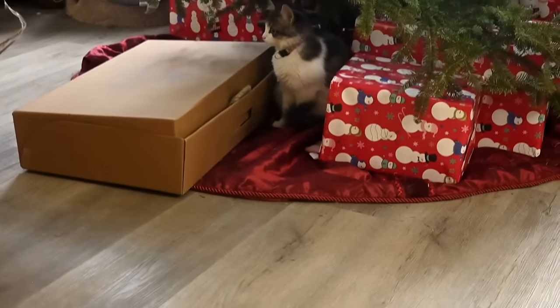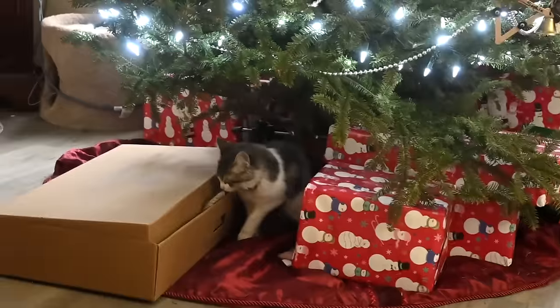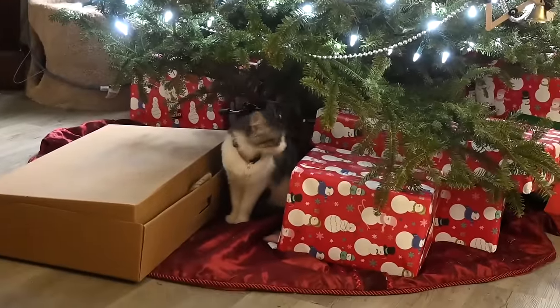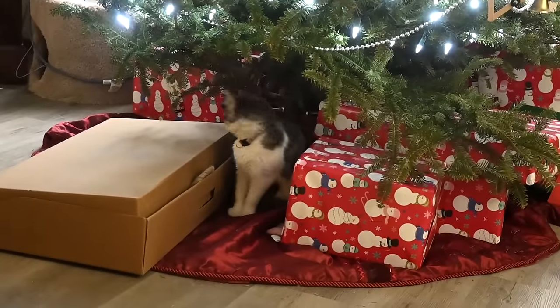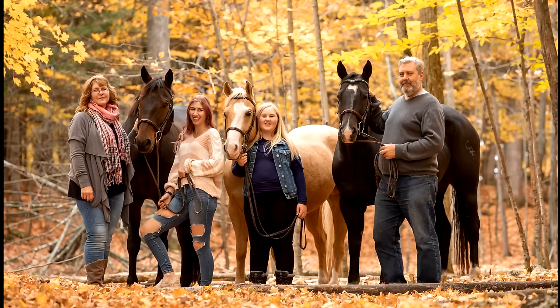That is all for Sophie's Christmas haul. It's possible she got other things that weren't shown — they're all around the house. The next video will be Gabby's Christmas haul.